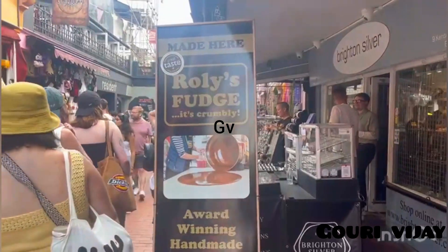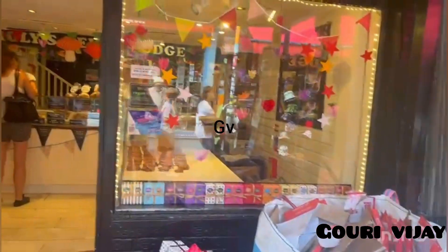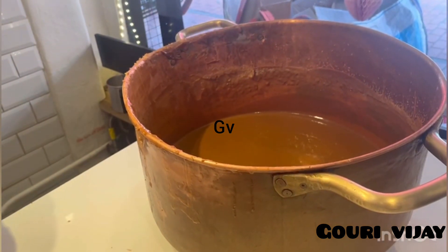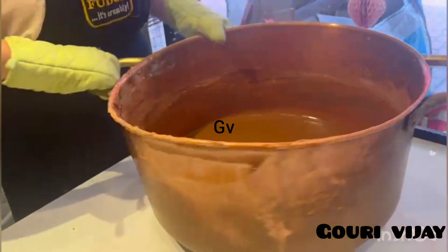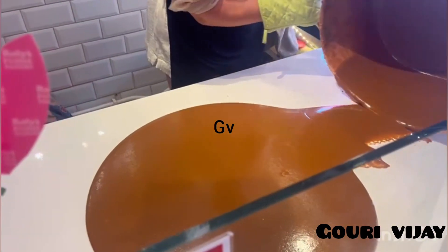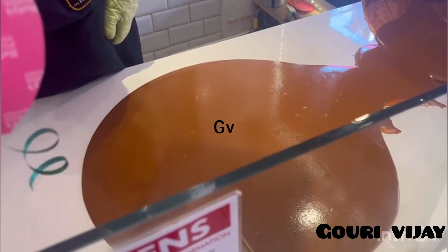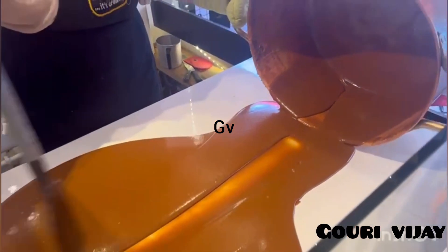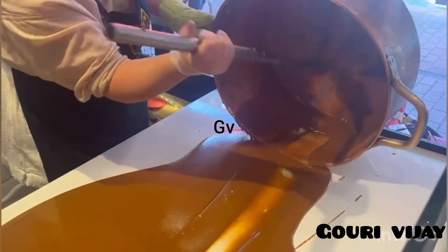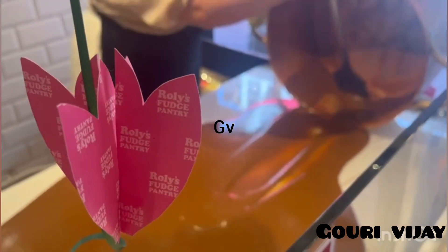This is Goli's Fudge shop at Brighton. They have a total of 33 outlets all over the UK. This fudge is made with sugar, butter, and milk. The fresh fudge has been dropped on the working table and is getting cooked on copper utensils, which is very good for your health. This is how they make the fresh chocolate fudge.